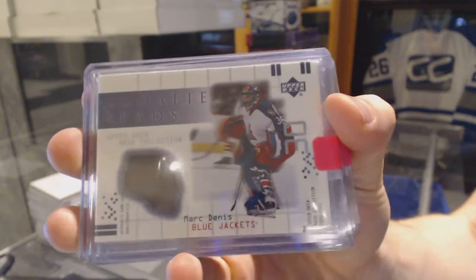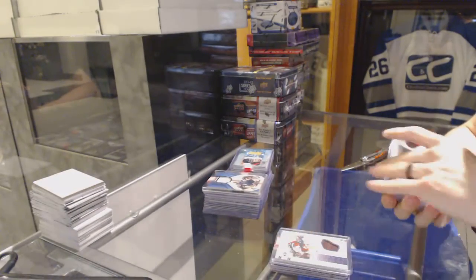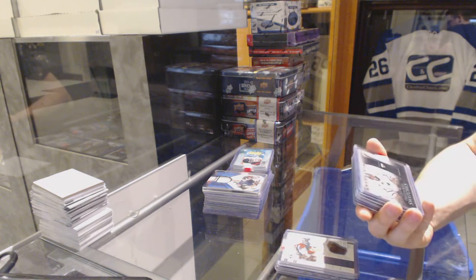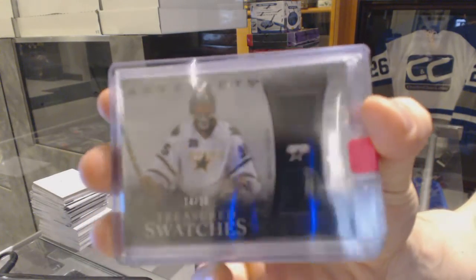02-03 Masked Collection goalie pads for the Jackets, Mark Denny. We've got a 10-11 Upper Deck Artifacts Treasured Swatches black, numbered 14 of 50 for the Dallas Stars, Marty Turco.